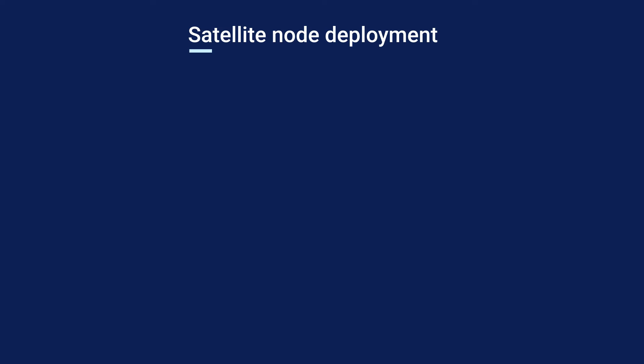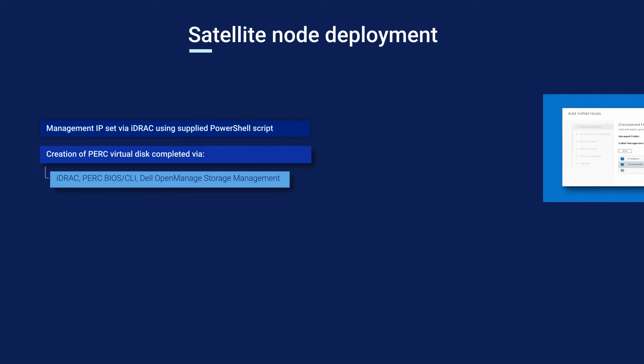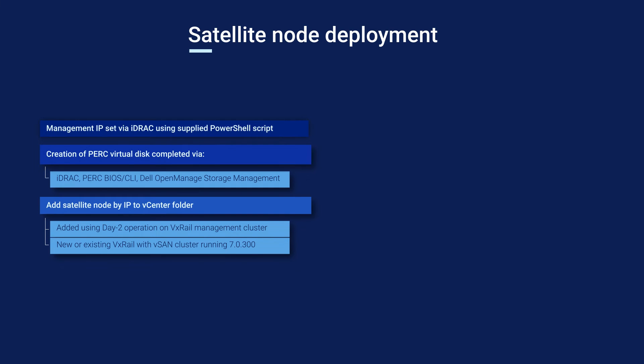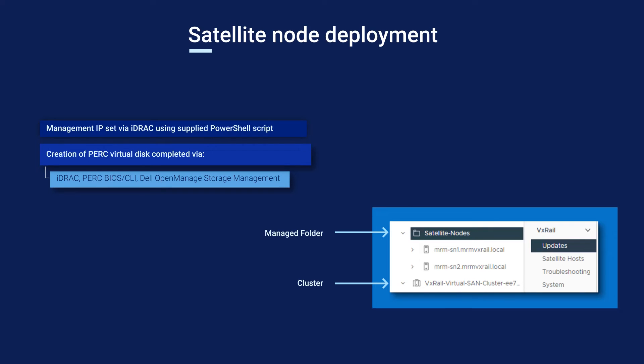Standing up satellite nodes is easy. The management IP is set from the iDRAC using a supplied PowerShell script. The PERC's virtual disk can be created using either the iDRAC, PERC BIOS, the PERC CLI, or the Dell OpenManage storage management tool. Then the satellite node can be added by IP to the management folder in vCenter. Adding satellite nodes is a day-two operation, so keep that in mind if the management cluster is also newly deployed. The cluster needs to be a VxRail with vSAN cluster running 7.0.300 at minimum, and six satellite nodes can be added at a time — they're entirely customer deployable.